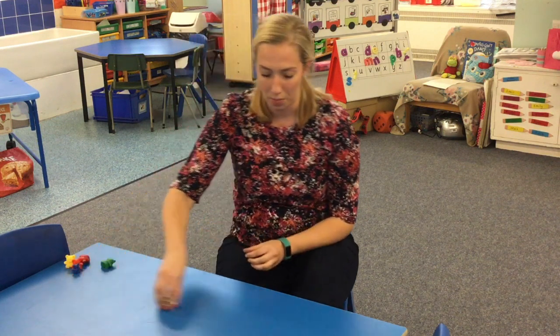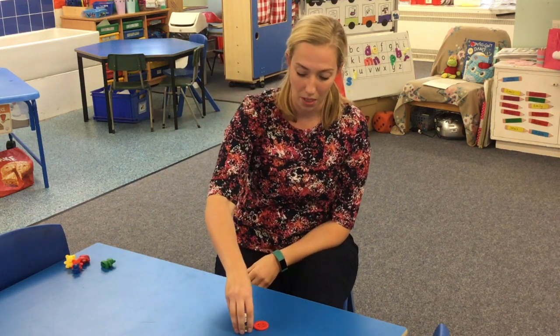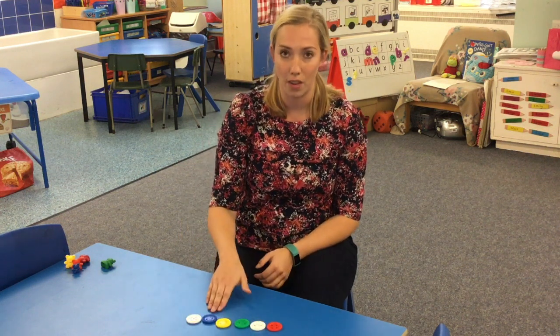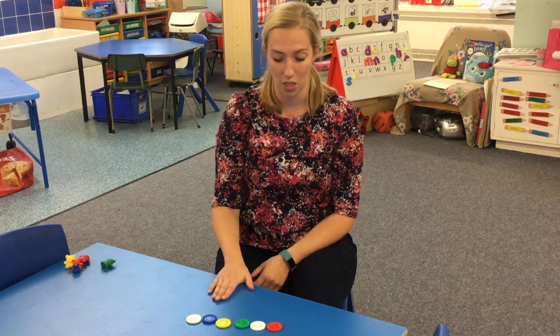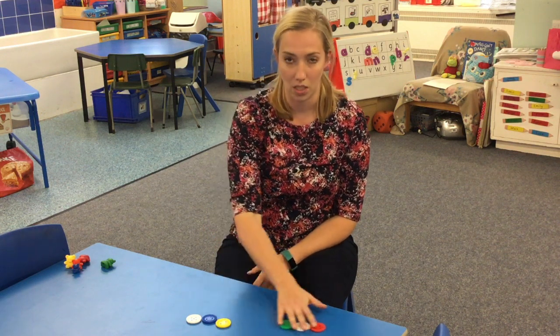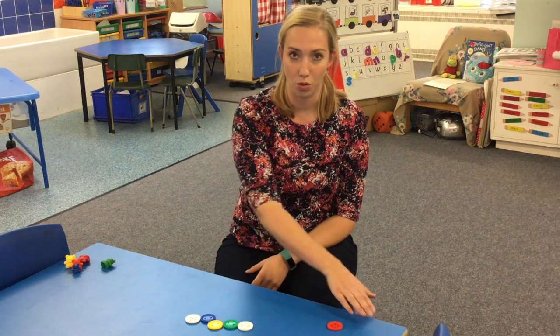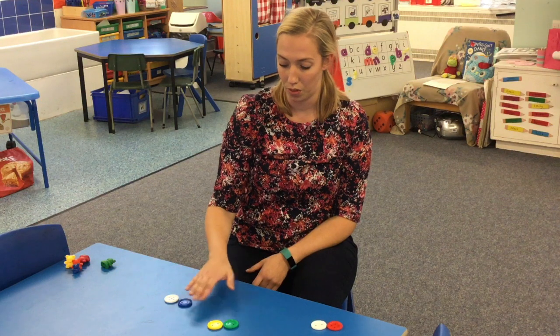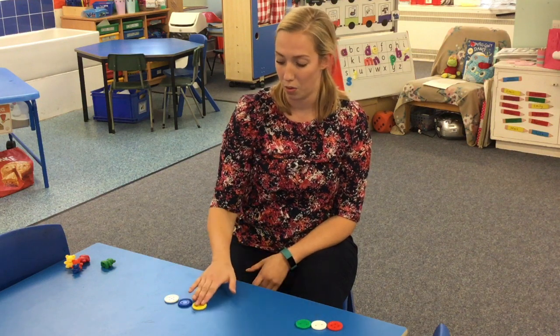Another thing that we do in primary one is we make a mount. I've got some buttons here — buttons on a school shirt are a great thing to count. So rather than just counting them along, I've got six, we ask the children to move them into different groups. Some might be able to split them off: one goes over here, one goes over there, another one over here, another one over there, another one here and another one there.